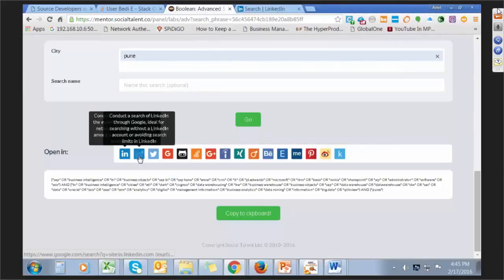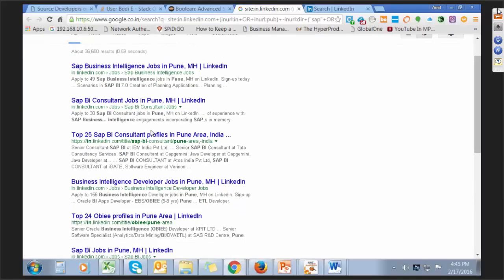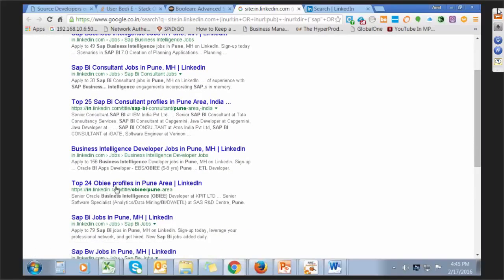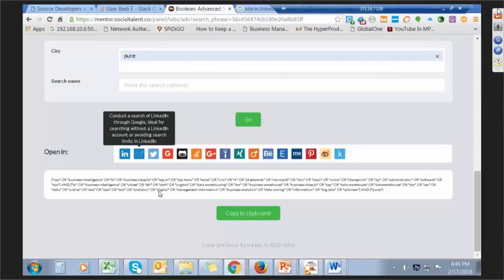This is how the Boolean search is working for Mentor. From Mentor you can generate any Boolean search very easily. This is the X-ray search from Google itself, generated through Mentor — SAP BI, Business Intelligence, jobs in Pune. These are generic search results, and you can also find LinkedIn profiles — top 24 profiles in Pune. We can go more precisely for particular searches. For Twitter, you can check if there's anybody tweeting about BI — five results found: professionals working as Senior BI Developer with expertise in SQL Server, SSIS, data warehousing, and data mining.